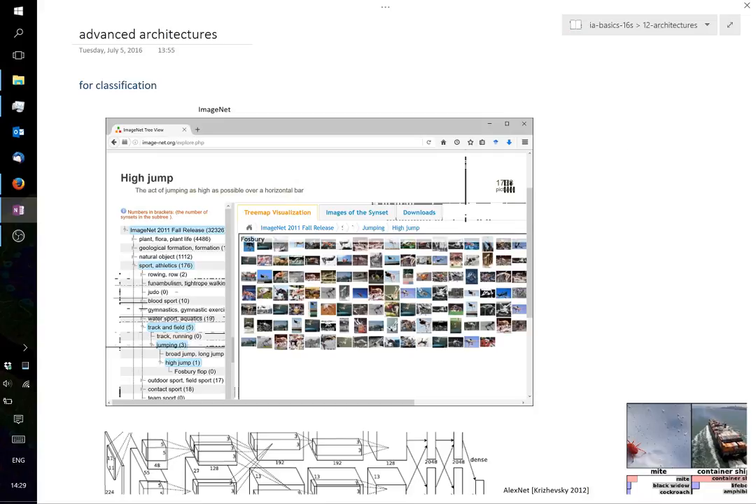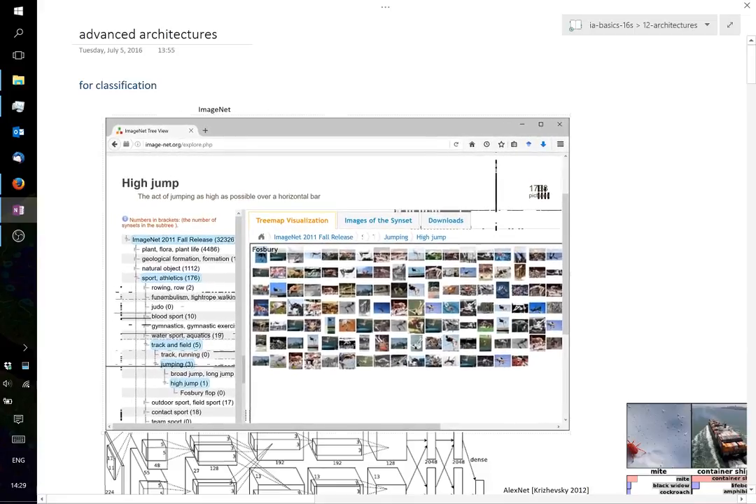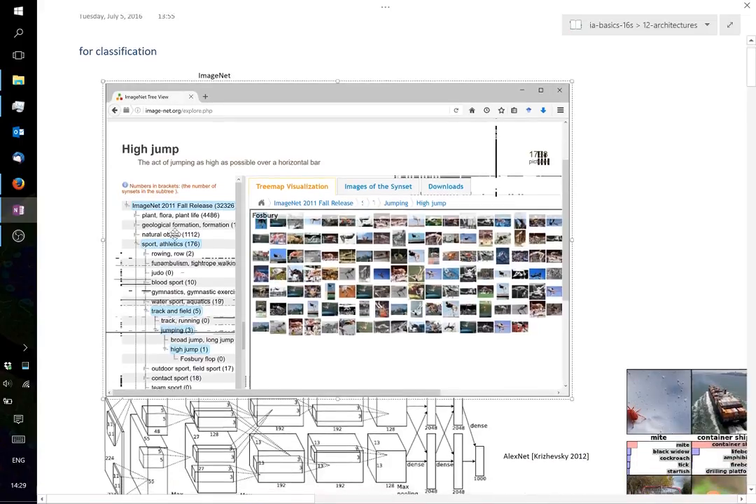ImageNet started, I believe, in natural language processing rather than image processing. People created a hierarchy of terms — for example, plants, geological objects, natural objects — going from coarse-grained to fine-grained. I opened sports, then track and field, then jumping and high jump, and you see pictures of high jumpers, some with duplicates.